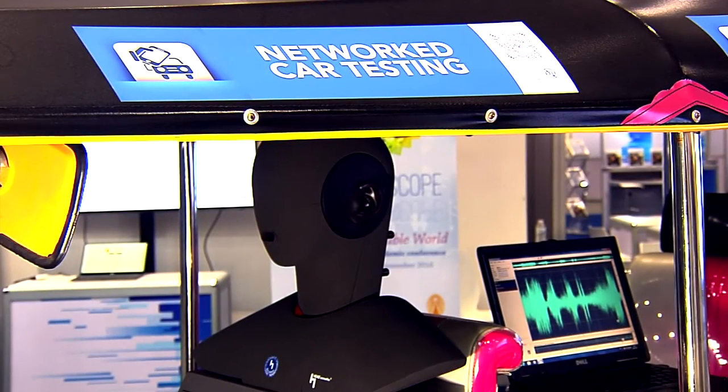The test can be carried out automatically. The simulation of the driver can talk into the microphone of a hands-free system, or he can listen to what is transmitted from the loudspeaker.